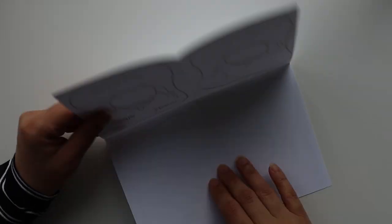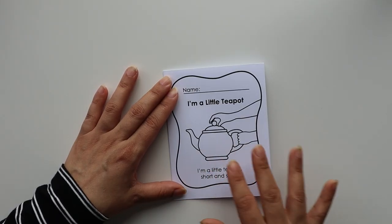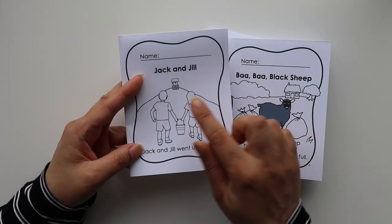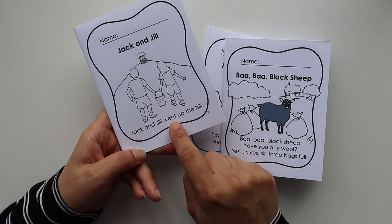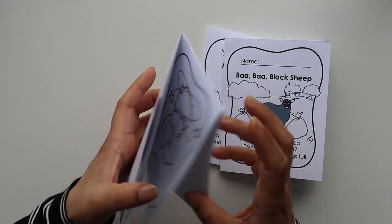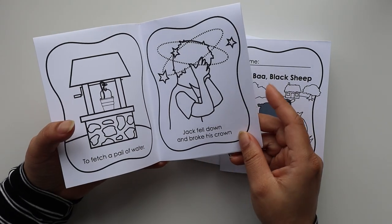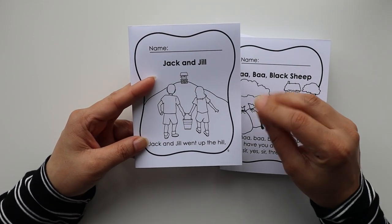If you want, you can glue and staple it together. There is a different booklet for every rhyme. This one is for 'Jack and Jill': 'Jack and Jill went up the hill' — 'jill' and 'hill' are rhyming words. 'Jack fell down and broke his crown' — 'down' and 'crown' are rhyming words. Nursery rhymes are a great way to practice rhyming.